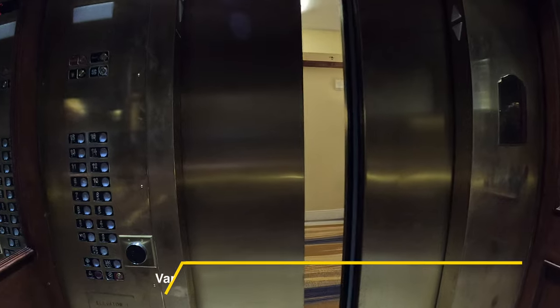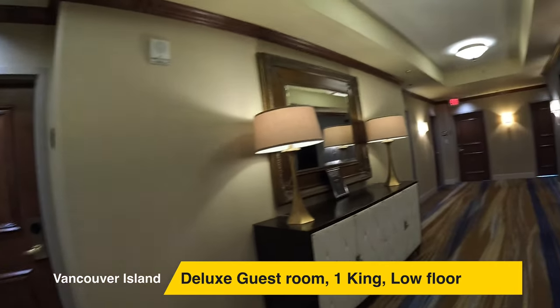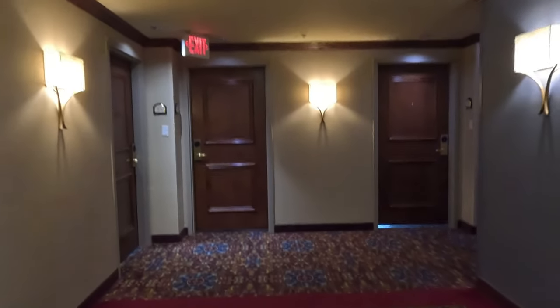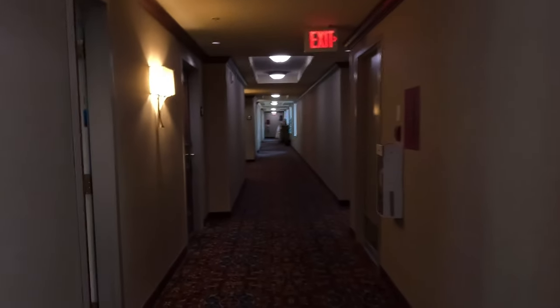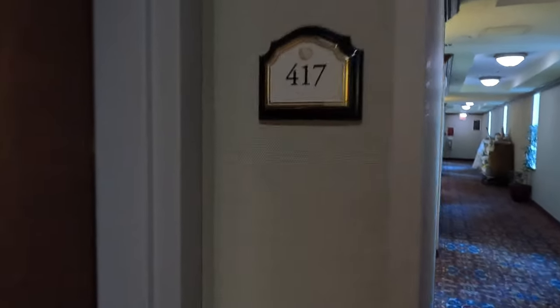And now for the room tour. Our $410 Australian dollars per night got us a deluxe room with a king size bed on a low floor. I'm a gold member of the Marriott Bonvoy Accommodation Club; however, the hotel was pretty jam-packed and I wasn't able to get an upgrade, unfortunately. We were staying in room 417.